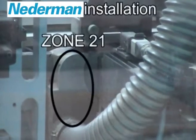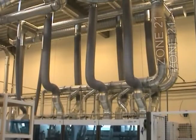The duct system from the machine to the filter is designed for the more restrictive zone 21. Compliance with this more restrictive zone has no influence on the investment costs. On the contrary, it increases the flexibility of the filter system and reduces the need for monitoring.